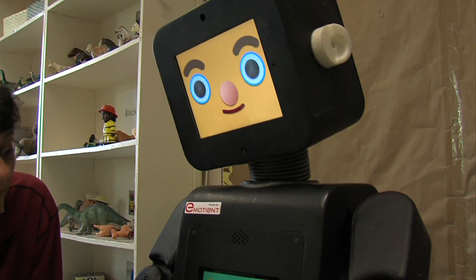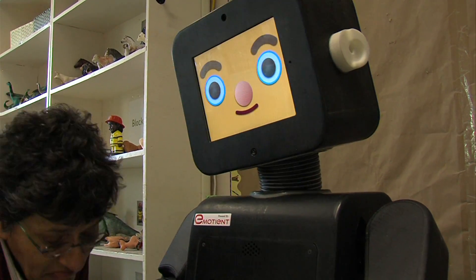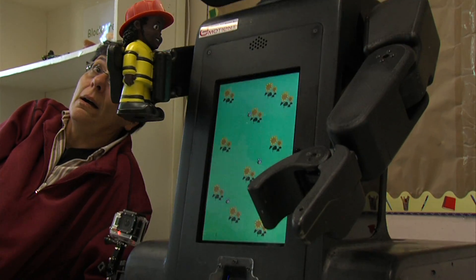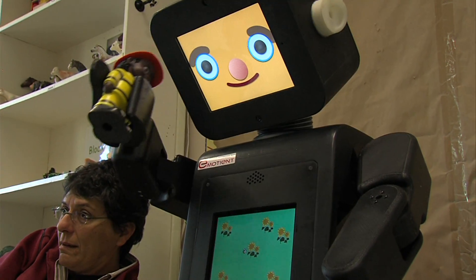Emotionally sensitive computers aren't anything new at UC San Diego's Early Childhood Education Center. For the past 10 years, toddlers here have been playing with a robot named Ruby.